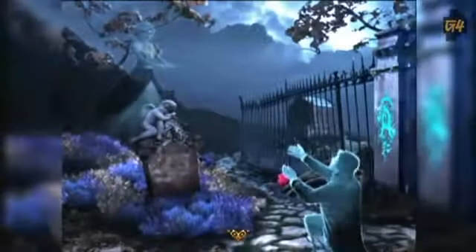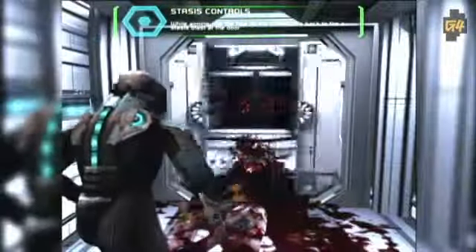Get ready to sleep with the lights on for a while, because we've found some brand new iPad apps that prove touch-based games can be intensely scary.